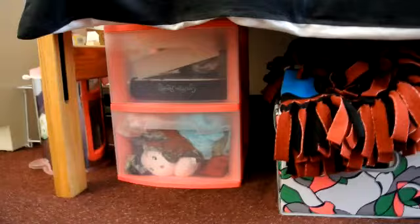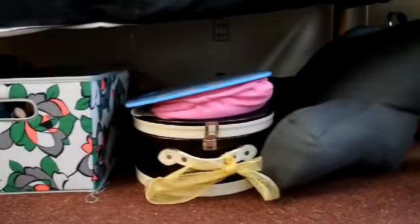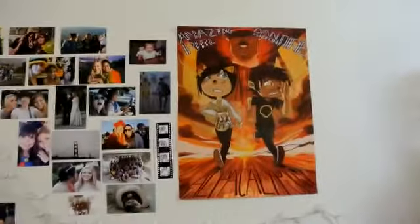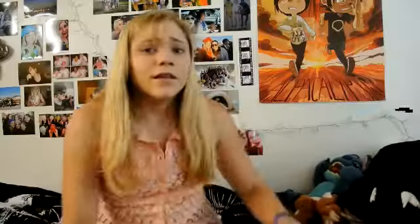And this is my bed — cat faces. Underneath the bed is literally where I put everything that doesn't really have a spot, so it obviously just goes under the bed. This is my wall of everything I love: friends, trips, and this, which is the only poster I own. I just like it because they're running from an alpaca, and Phil has cat ears. So this will probably be my new background — everything in my life background.